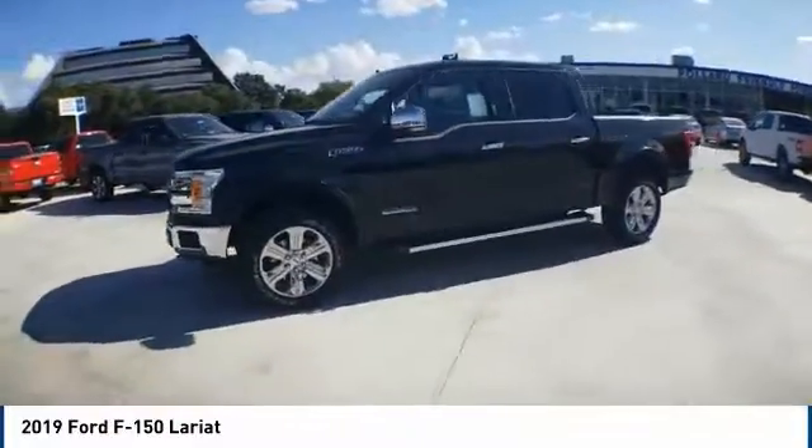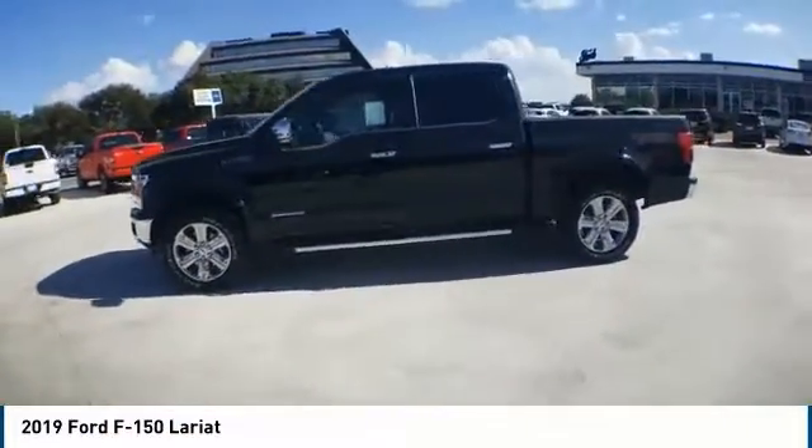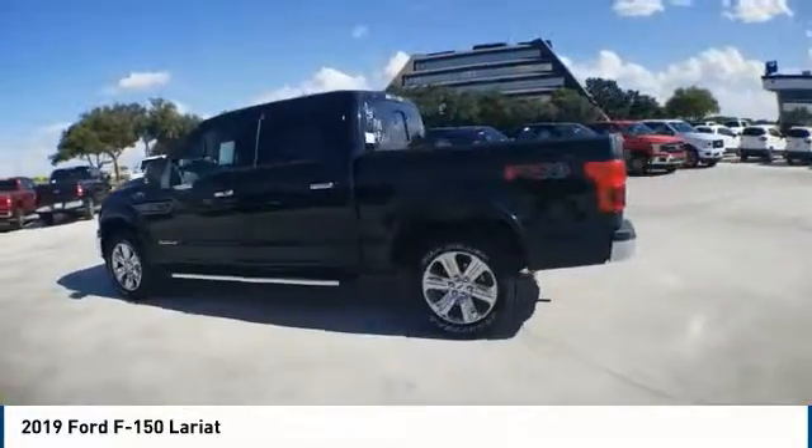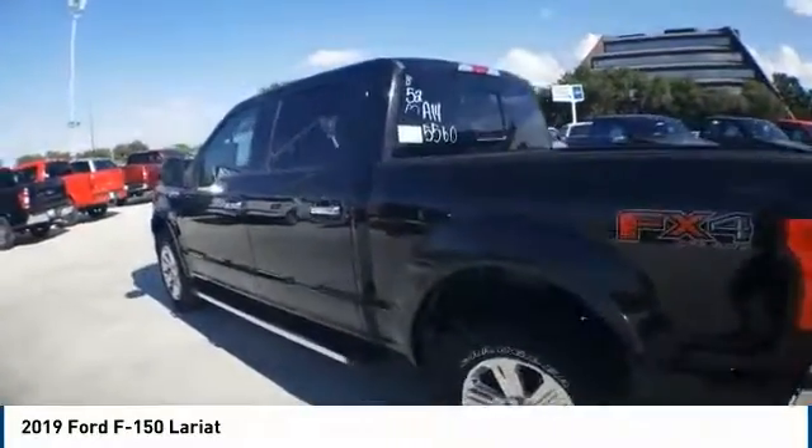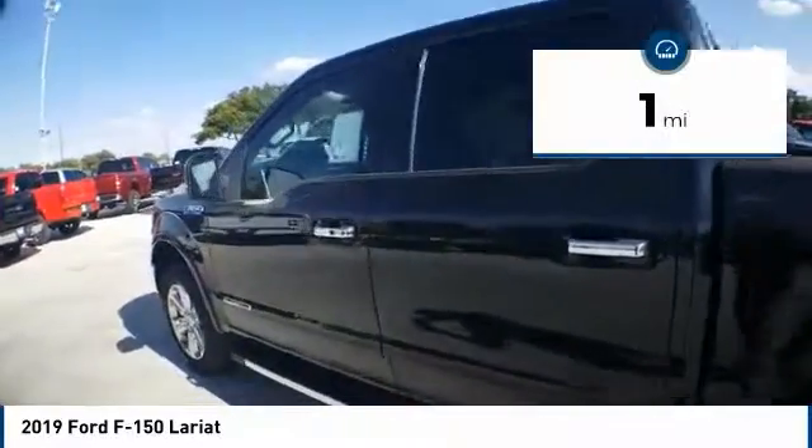Stop by and take a look at the 2019 F-150. A Ford F-150 knows how to handle any situation. It's built to follow orders, no whining. This vehicle has less than 100 miles.